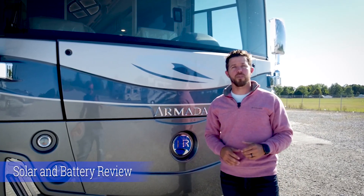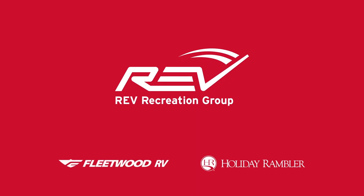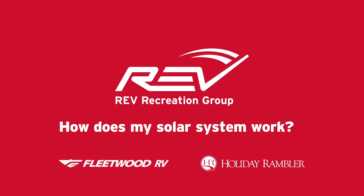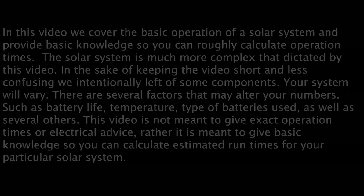Hey, I'm Mike with Rev RV and today we're going to talk about solar panels and batteries. In this video we're going to try to answer some of the questions that are hard to answer on a broad spectrum. Some of those questions are going to be where your solar power goes, how long your battery bank will last, how long it'll take your solar panel to charge your battery bank, and can you add another solar panel to your existing battery controller.